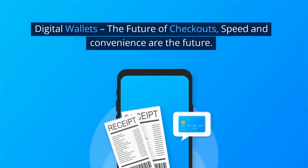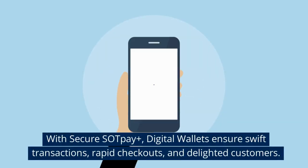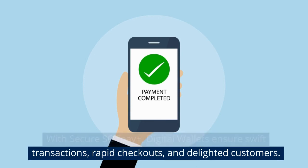Digital wallets — the future of checkouts. Speed and convenience are the future. With Secure Sock Pay Plus, digital wallets ensure swift transactions, rapid checkouts, and delighted customers.